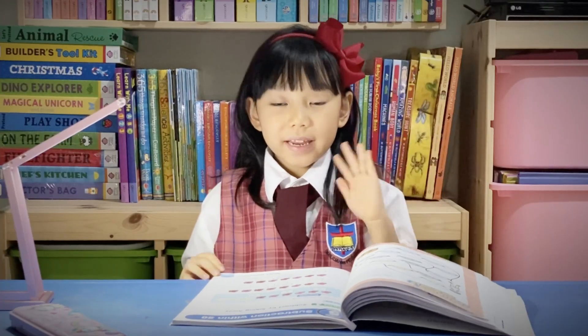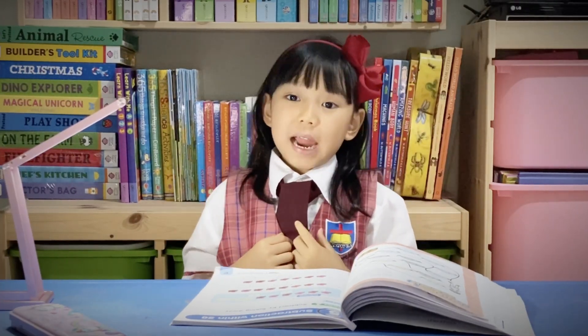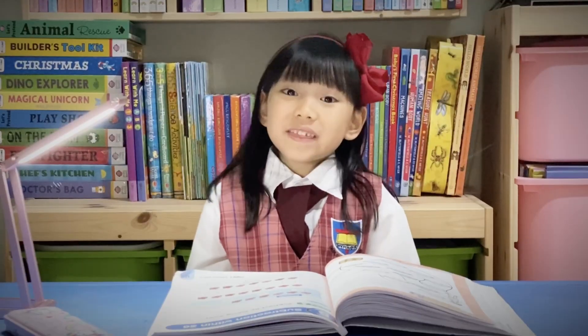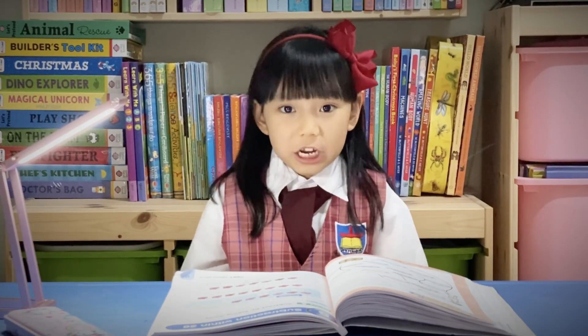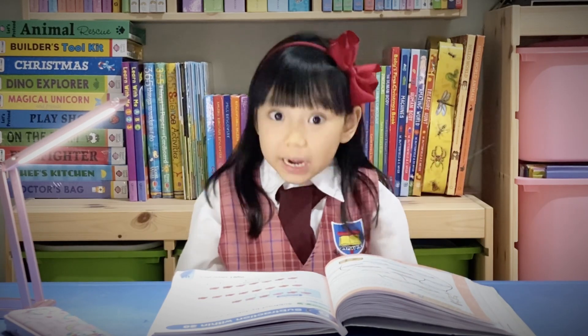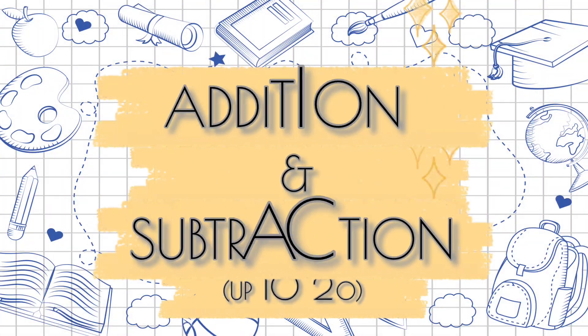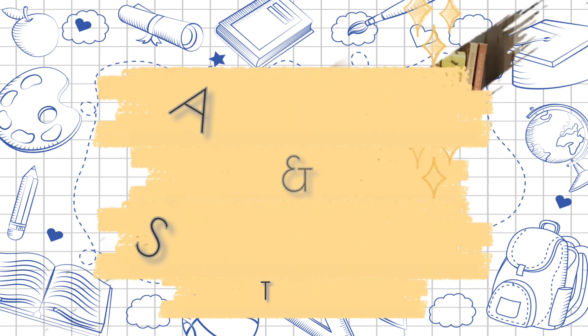Hi, my name is Kyrielle. I'm from 1A class. In this video, I'm going to take you on a fun journey to Magical Land, all while learning about addition and subtraction. Follow me!